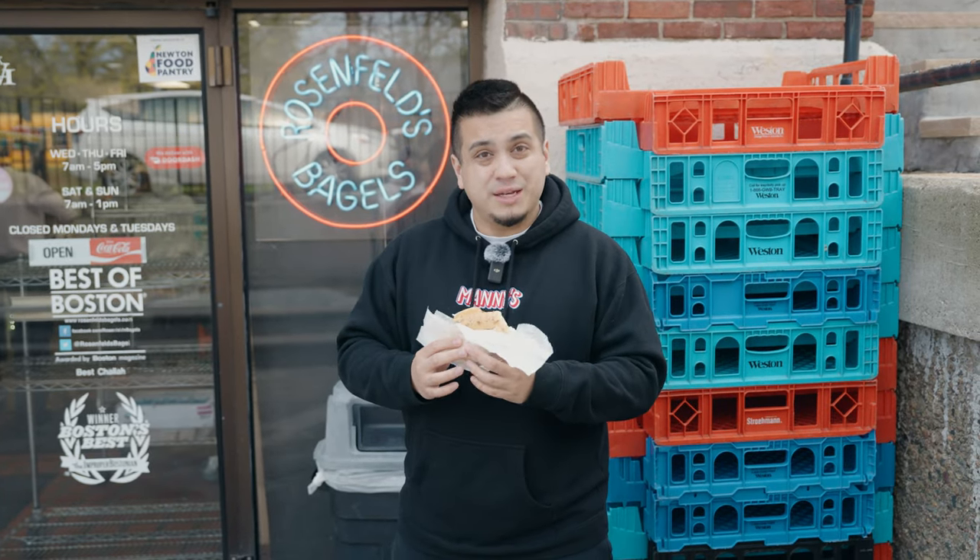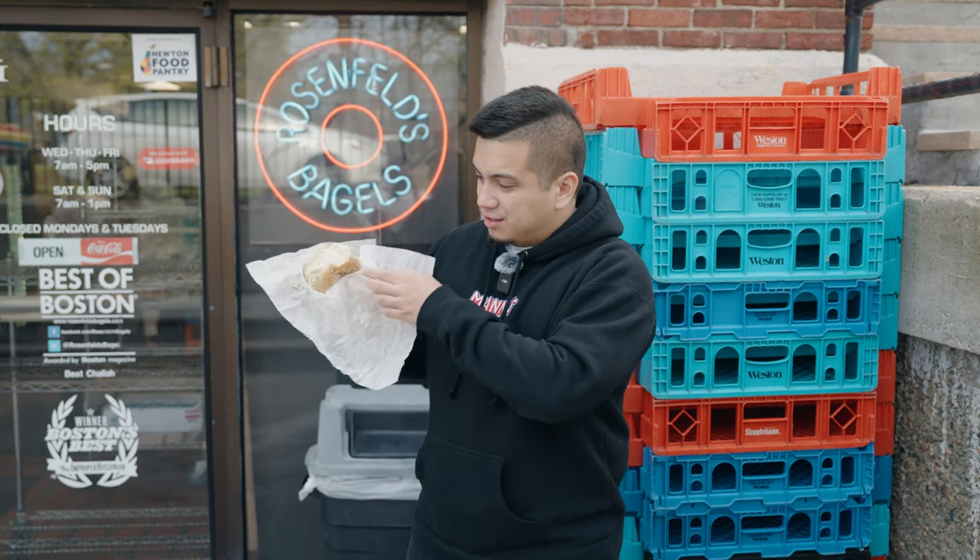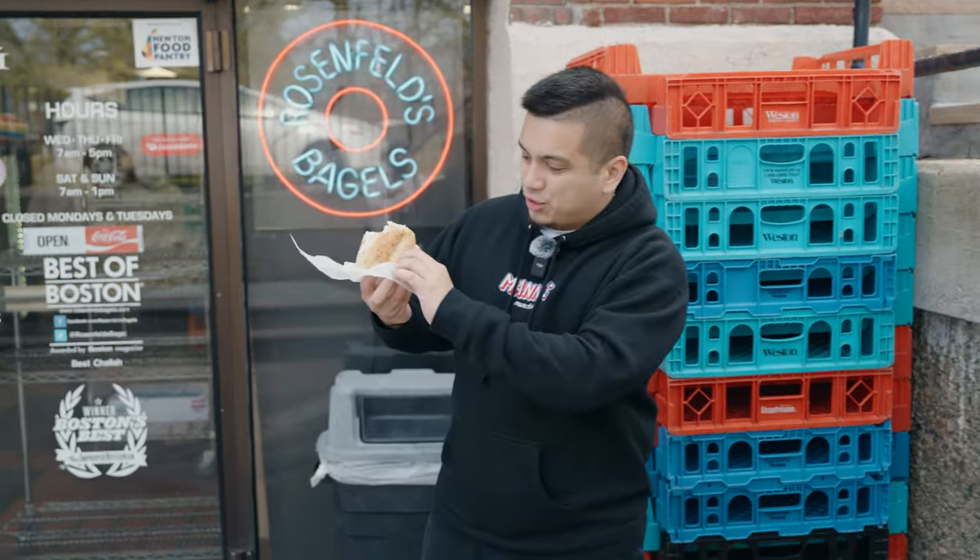Now to the bagel — it's crispy, it's crunchy, it's fluffy, it has a nice doughy texture. The seasonings for the everything bagel are all stuck in the right places, though I feel like there could be a little bit more seasoning on top. I'm going to go with an 8.3 out of 10. Really solid bagel. Let's move on to the next location.